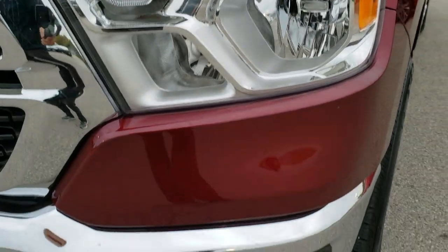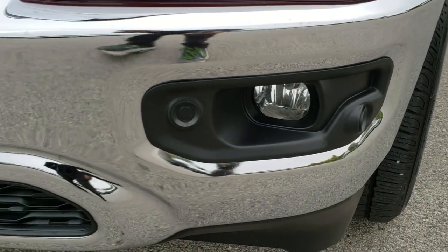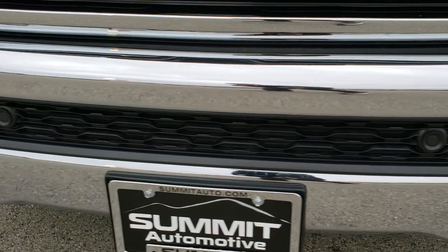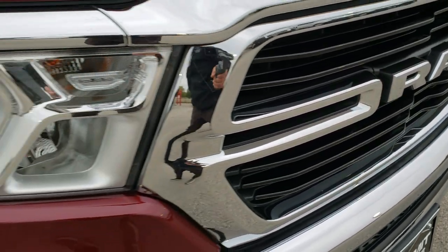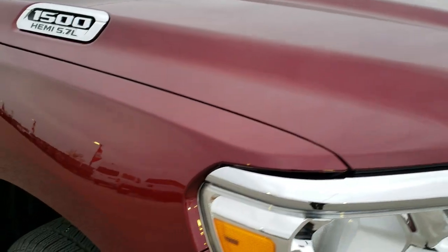Headlight lenses are nice and clear. Factory fog lights, has the front bumper parking sensors. No dents, no dings on that front bumper. Got the Ram stamped logo. Didn't see any dents or dings in the hood.